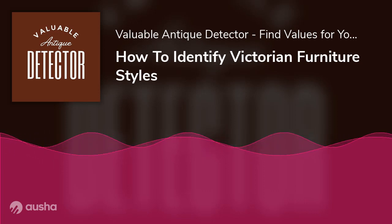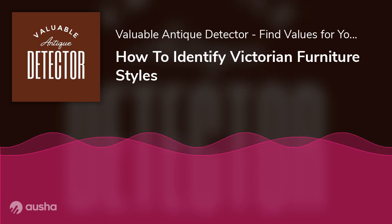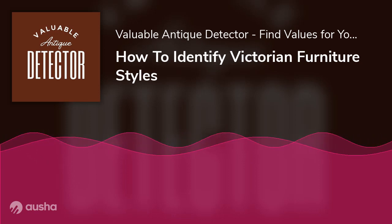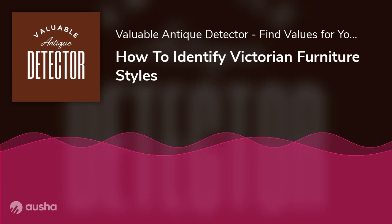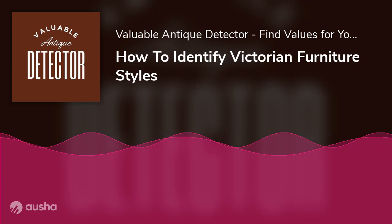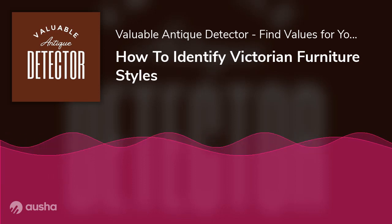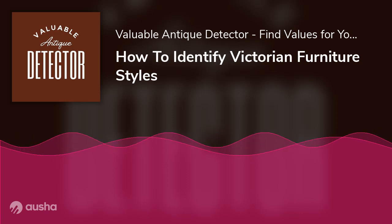Even in today's era, many people want to purchase Victorian furniture, and some want to collect it. However, there were different styles of Victorian furniture too, and not everyone knows about them. Moreover, Victorian furniture is appealing and can also be valuable as it is antique. This article will answer all of your questions about how you can identify Victorian furniture styles and other relevant information.